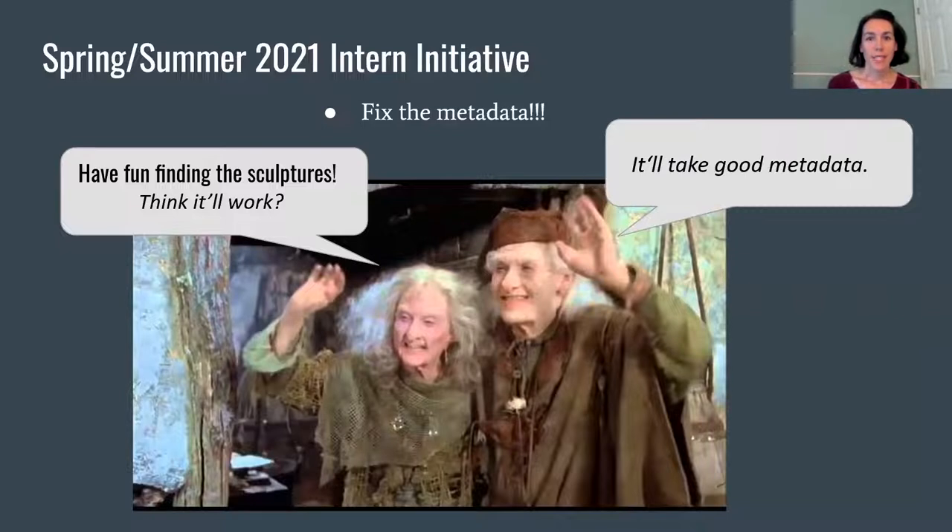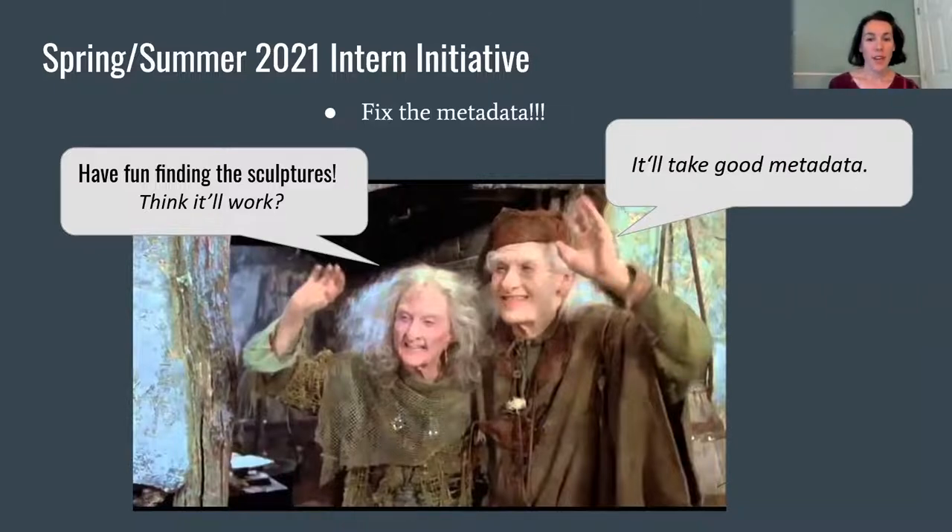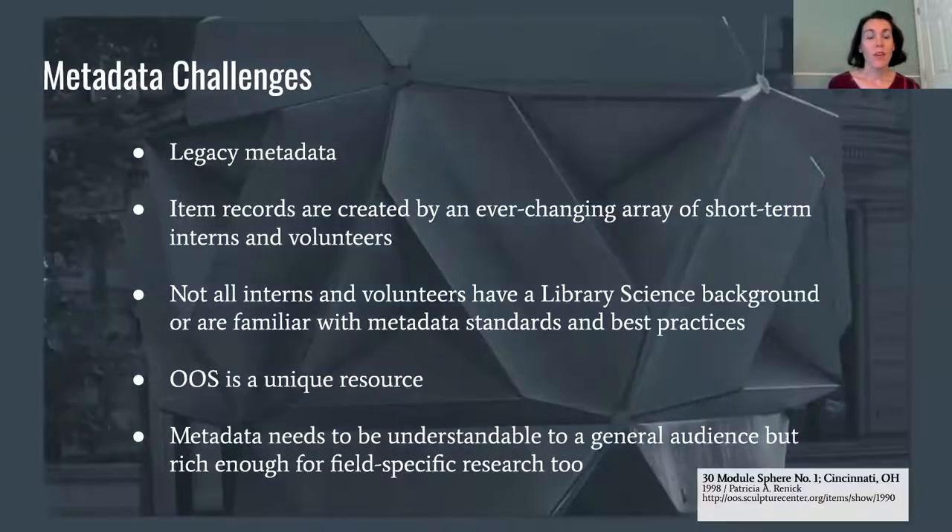It's great that we're expanding coverage and getting more of the state in there. With thousands of items now in the database, we need to make sure that people can actually find what they're looking for, and that's where the metadata steps in. There were a number of challenges that came with working with the metadata in OOS. There was a lot of legacy metadata from the original SOS and several data platform migrations, and some of that legacy metadata was no longer used or its original intent had been lost in the ensuing decades.